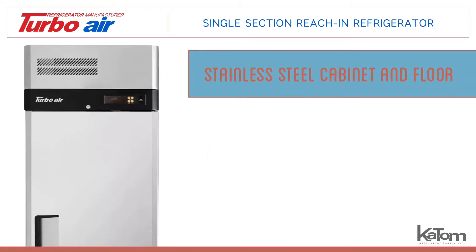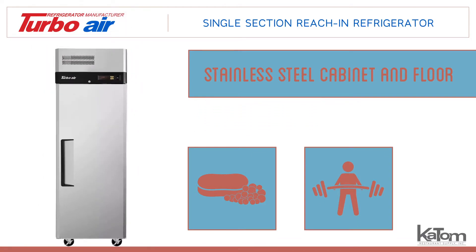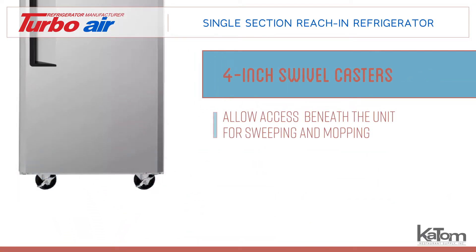The stainless steel cabinet and floor allow for easy cleanup and increased durability. A set of 4-inch swivel casters provide access to the floor beneath the unit for sweeping and mopping.